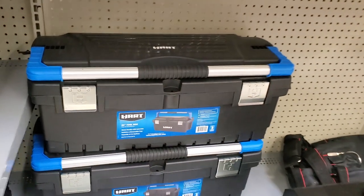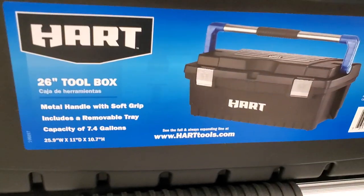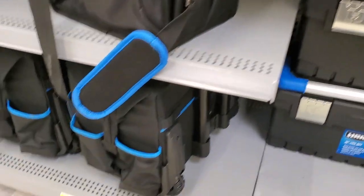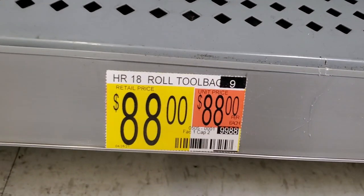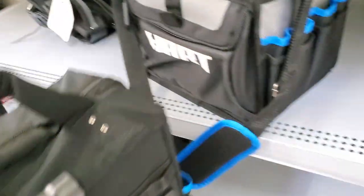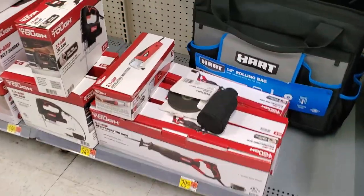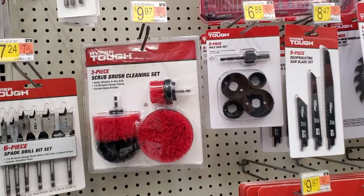There's a big toolbox with a handle — I couldn't find the price — but it has metal latches on the side. It's a 26-inch toolbox and pretty nice. Then there's an 18-inch rolling tool bag for $88 with lots of pockets, nice wheels, and a handle — basically like a suitcase but in a tool bag platform. There appear to be more bags inside as well.